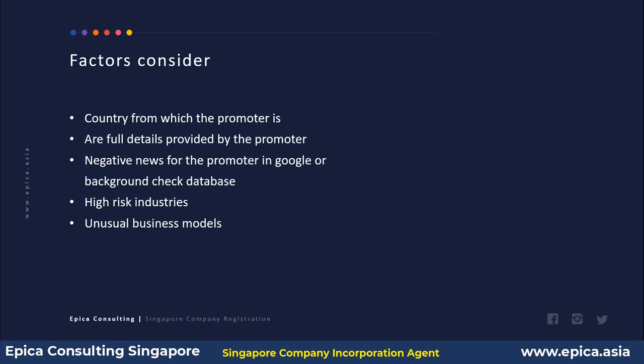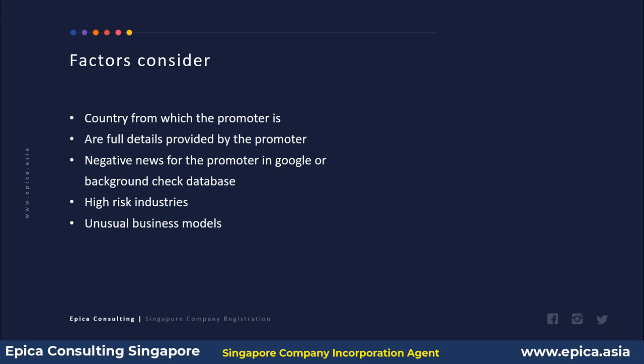In summary, the KYC requirements introduced to corporate secretarial agents by ACRA in 2015 are quite similar to those followed by banks for bank account opening, and they are quite logical ones. Thank you for watching this video, brought to you by Epica Consulting Singapore. Subscribe to our channel today to get notified when new videos are posted.